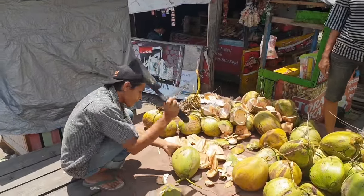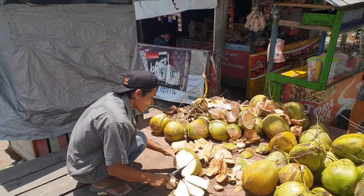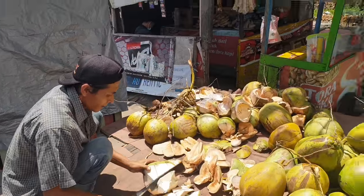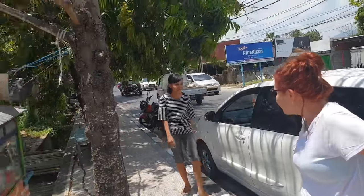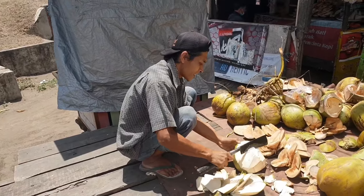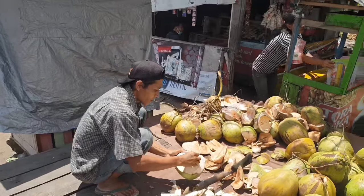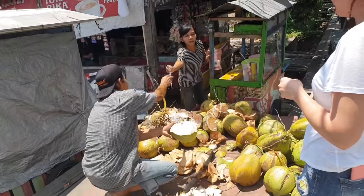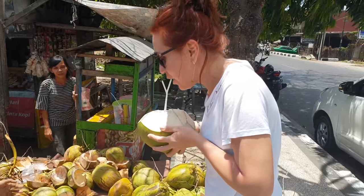On the way to the harbour, we decided to stop for coconut. The guy here has his machete and we are literally on the side of the road. Simple as that — the guy cuts it, you get two straws, and everybody is happy.